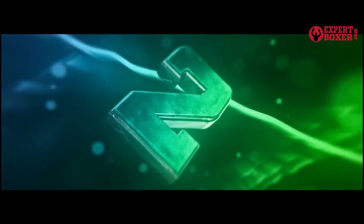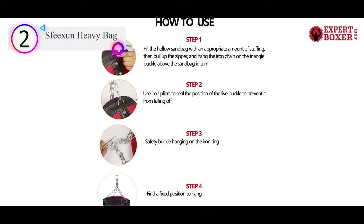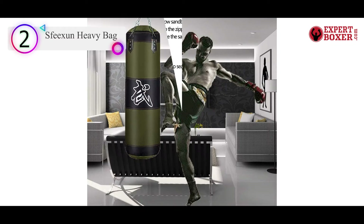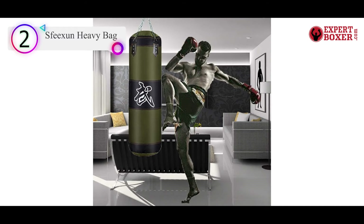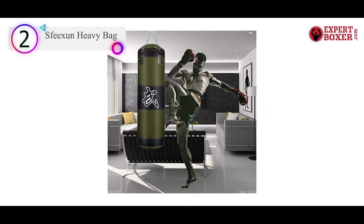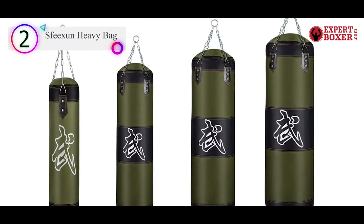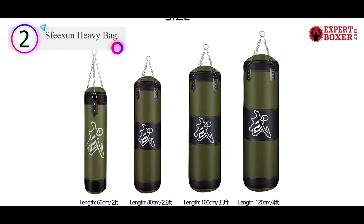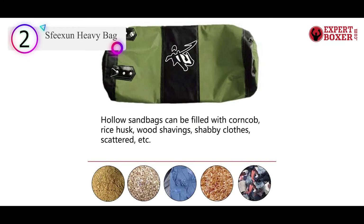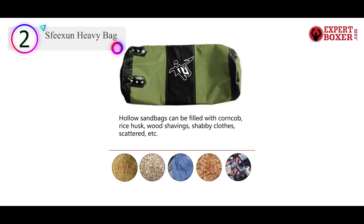Number 2 on our list is the Speaksin Heavy Bag. Want to get more bang for your buck? Then this heavy bag set made with soft synthetic leather is right for you. The exceptionally budget-friendly punching bag comes empty with all the accessories you need for easy assembly. The Speaksin Heavy Bag set comes with a stylish camo green and black finish. Its top zipper closure makes the heavy bag easy to fill, and the final weight will depend on what material you use to fill it.